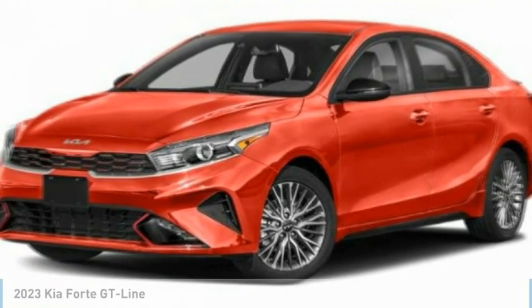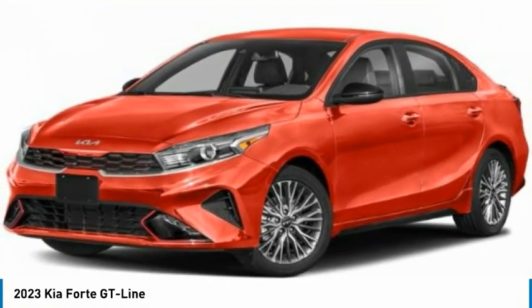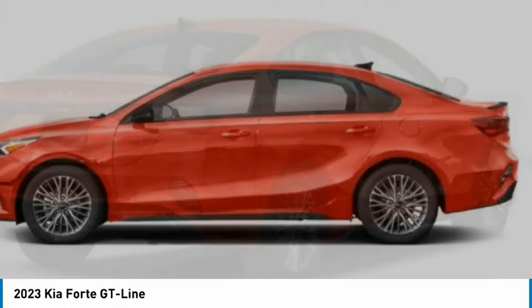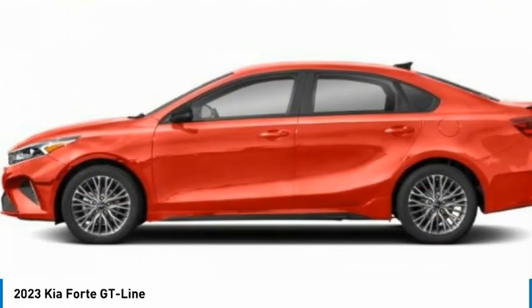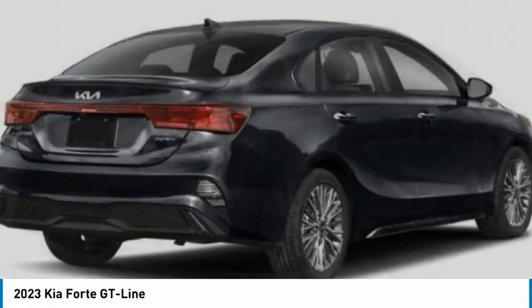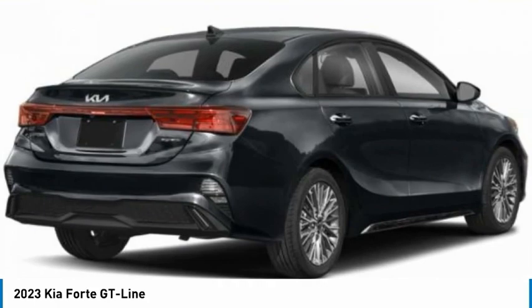Love the 2023 Forte. If you're looking for a trendy and feature-laden compact sedan, the Kia Forte is for you. It offers an exceptional combination of innovative design, high quality engineering, and outstanding value.